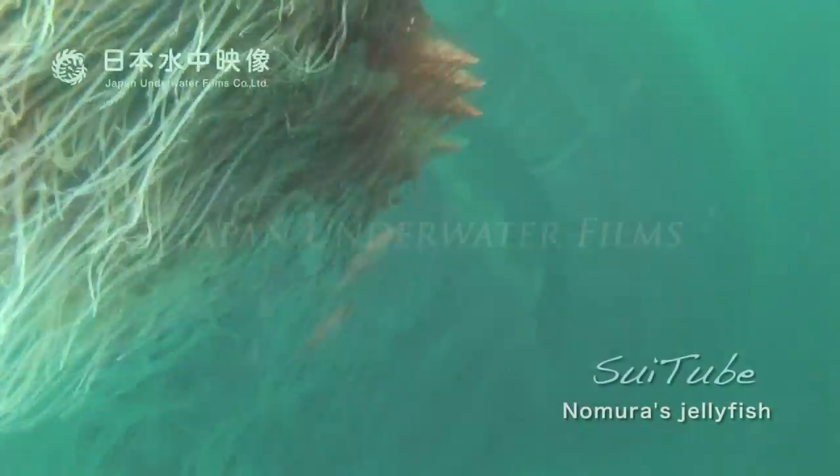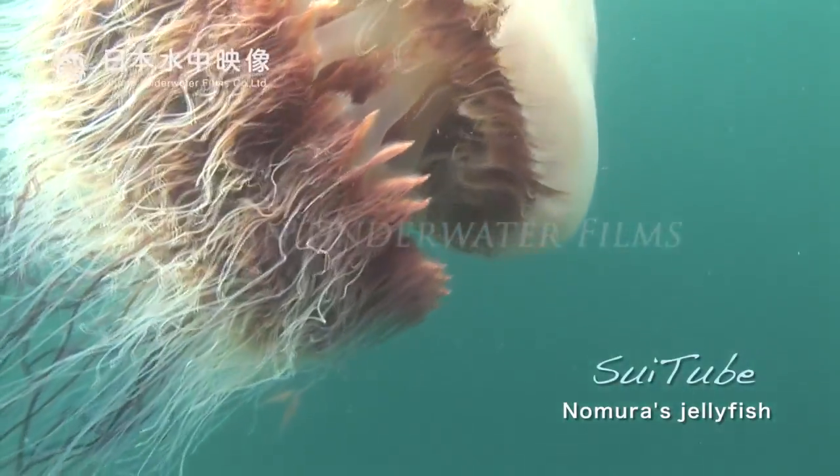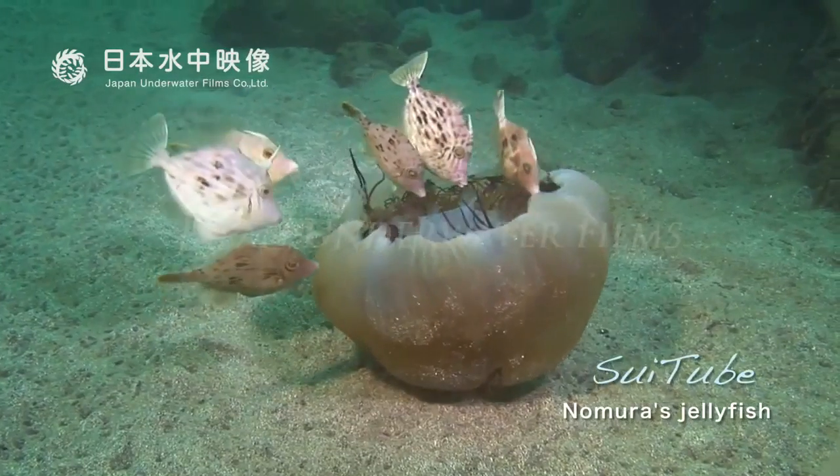Up until 2005, Nomura's Jellyfish invaded every 20 to 40 years. Now the blooms seem to show up every year, and this is a big problem.